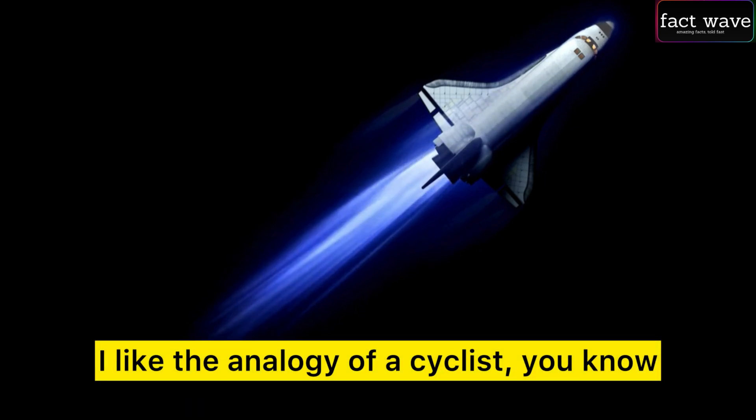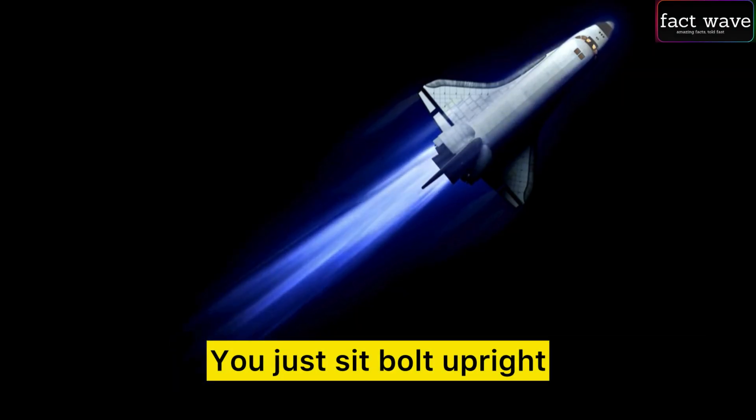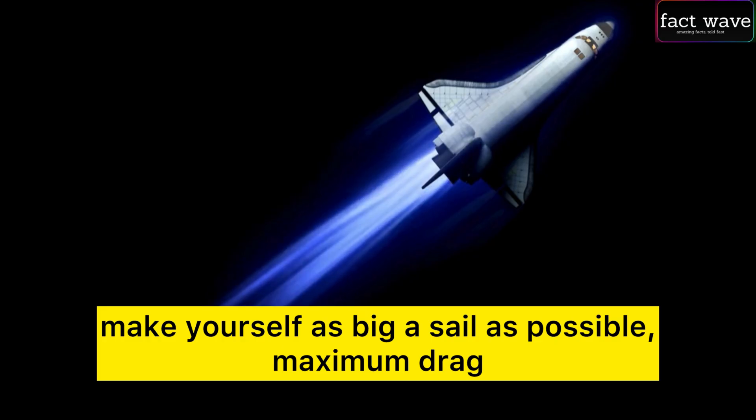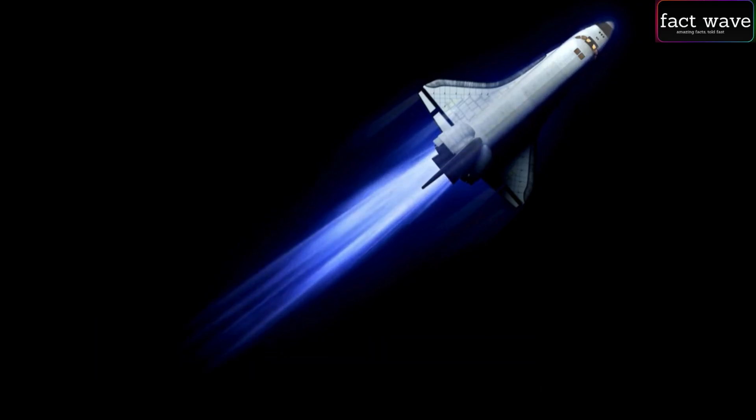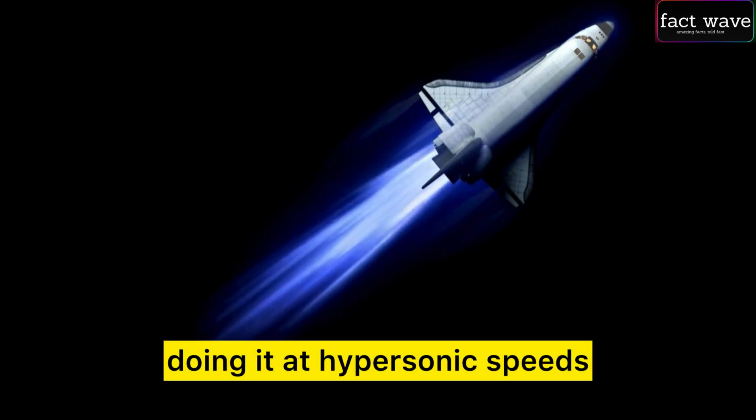Think of it like a cyclist going downhill fast who wants to slow down without hitting the brakes — you just sit bolt upright, make yourself as big a sail as possible. Maximum drag. It's the same principle, just scaled up to a vehicle the size of a small skyscraper doing it at hypersonic speeds.